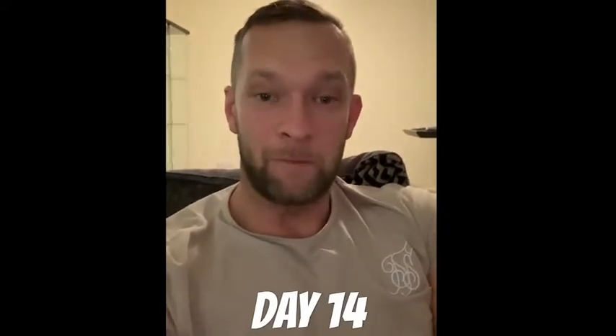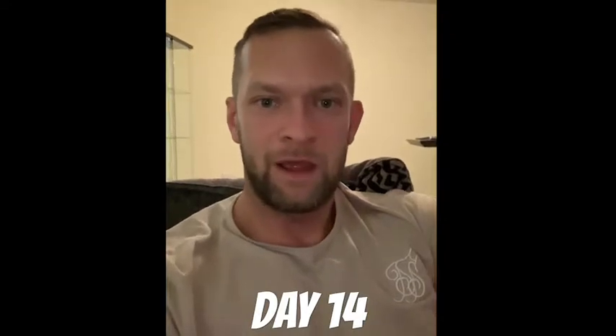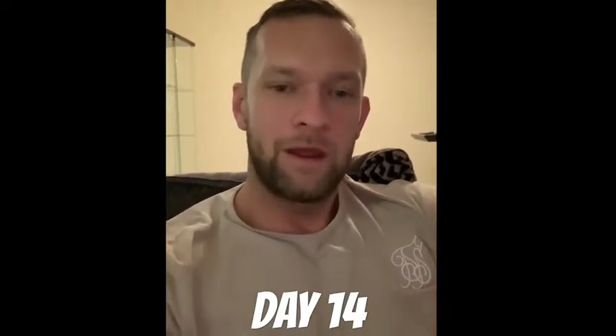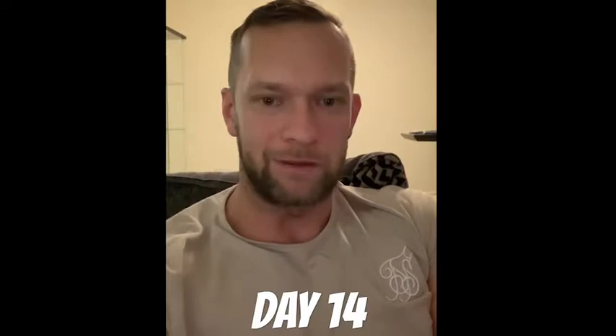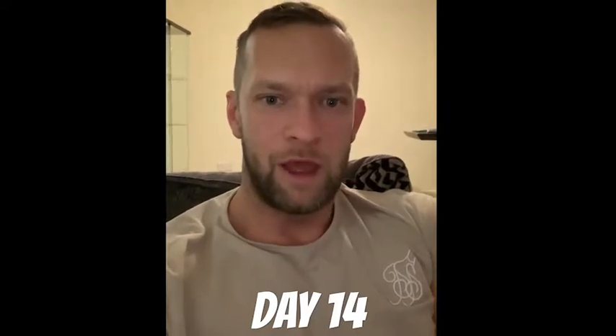Good evening, welcome back. We're now at day 14 post-op where I had a hair transplant on the crown of my head. What I thought of doing in this video is just show you an update really from week one, to show you exactly what's now happened and how much growth has actually been achieved over two weeks.